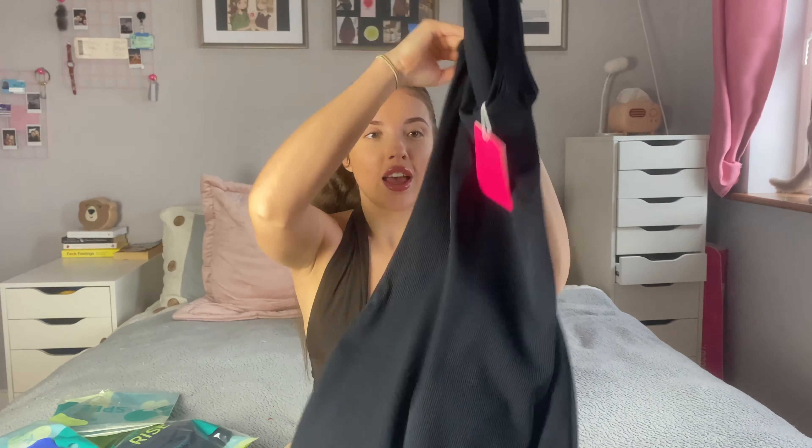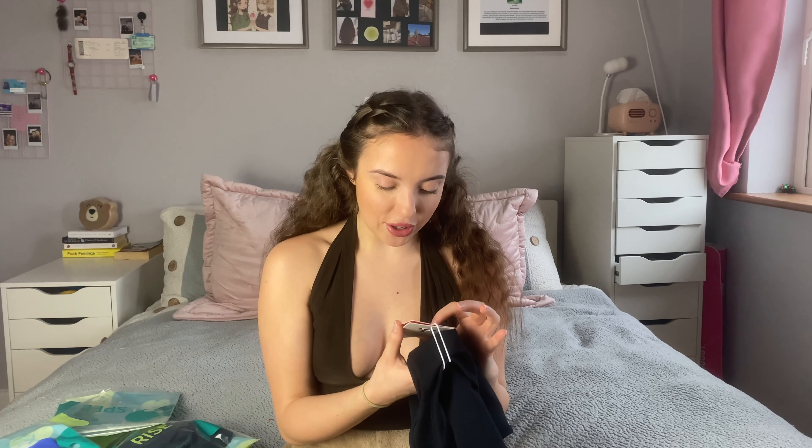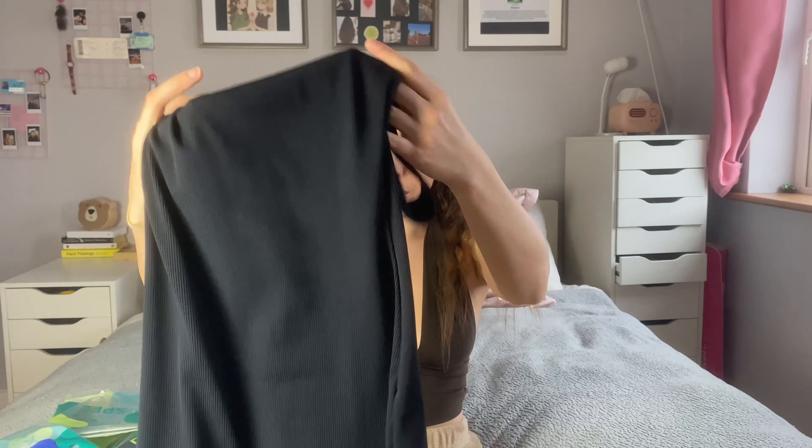We'll start off with this black ribbed bodycon midi dress — it's absolutely stunning, like your basic black dress and it looks so comfy. About Speerise: it was founded in 2016 as a small business boutique store selling women's bodysuits. Throughout their journey they manufacture high quality unique bodysuits, jumpsuits, costumes, and swimsuits as a professional onesie brand, committed to offering stylish and sustainable products that make customers feel confident and beautiful.